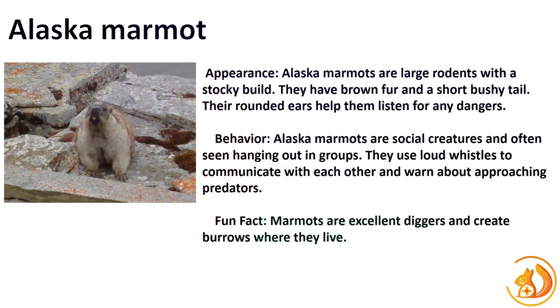Next up, we have the Alaska Marmot, a ground-dwelling relative of squirrels perfectly suited to the cold environments they inhabit. Their plump, stocky build and dense fur coat provide excellent insulation against the cold. Fun fact: these marmots are known for their playful wrestling matches, a sight to behold in the mountainous landscapes they call home.